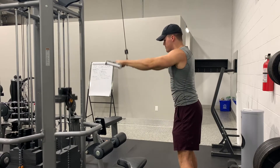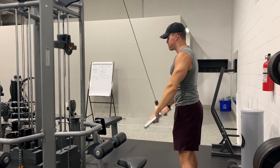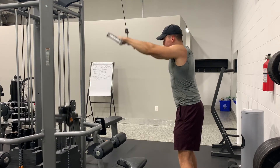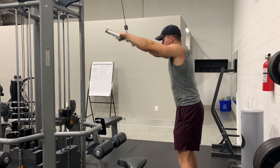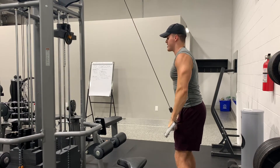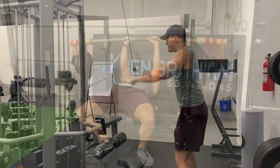Then we moved on to some straight bar lat pressdowns, performed three sets at 52.5 pounds by 20 reps. Honestly, it wasn't that challenging, though I did feel it in my core since my core is still sore from those body saws the other day. My form and technique is definitely improving, so that's good.